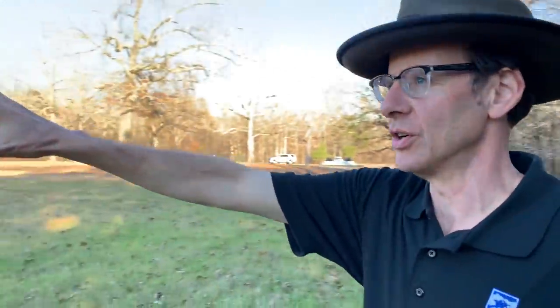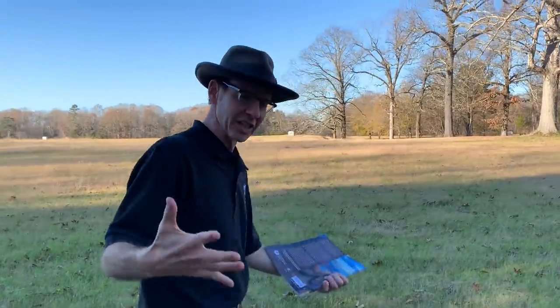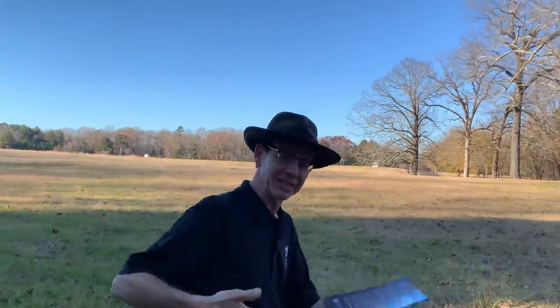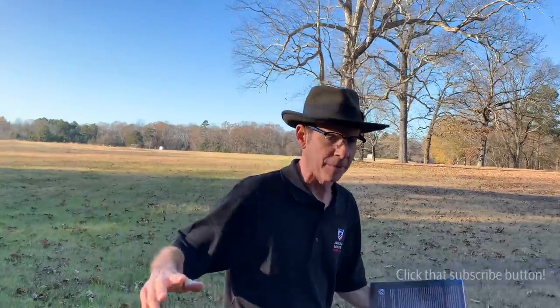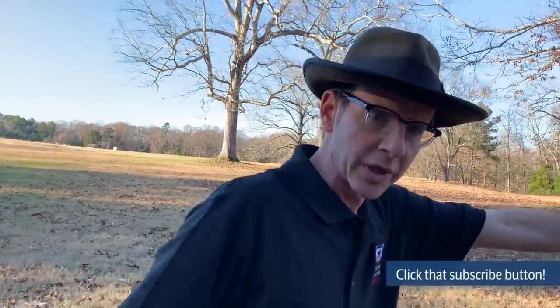Just look at it — imagine the Union army maybe just about to break. You can't write this better: the highest-ranking Confederate field general on the cusp of victory, rallying the troops himself, having sent his doctor away, a tourniquet in his pocket, an old wound preventing him from feeling the new one. It's no surprise Johnston will become the stuff of legend. We're going to talk about the mortuary cannon in front of us and what used to be there as well.